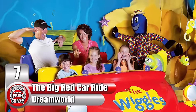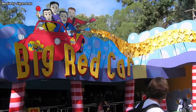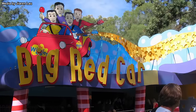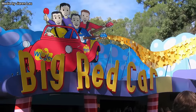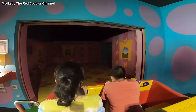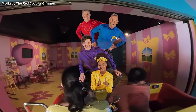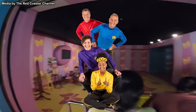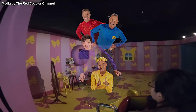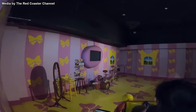Number 7: The Big Red Car Ride at Australia's Dreamworld. You may be wondering how an Australian children's music group could be associated with anything disturbing. Well, buckle up because you're about to find out why. Recently closing a few years ago, this attraction was a trackless dark ride based on the Wiggles. It promised to take guests into the universe of the worldwide sensation, but due to budget and technical constraints, the ride was severely flawed.